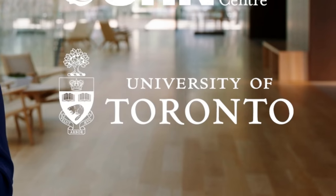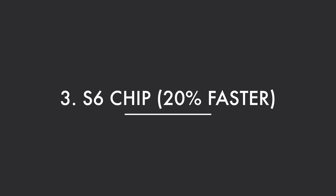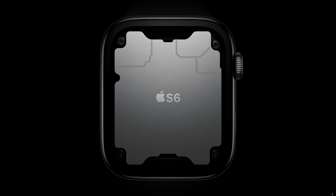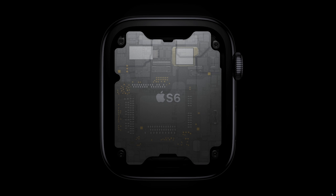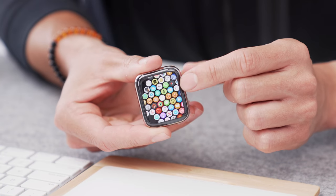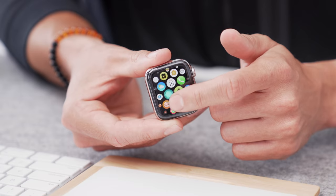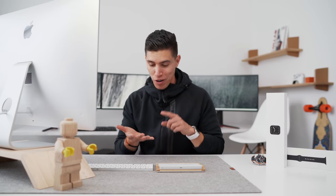I was actually more stoked that they partnered with the University of Toronto — that's actually where I went to school, so that was really cool. On to feature number three, which involves the chipset inside. It has the new S6 chip, based off of the A13 Bionic found in the iPhone, making it 20% faster than the Series 5's S5 chip. Normal day-to-day stuff on my Series 5 is already quick and snappy, so most people won't notice the difference unless they're upgrading from a Series 1, 2, or 3.